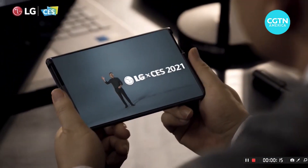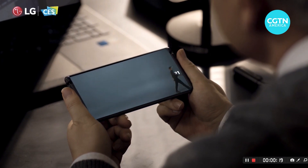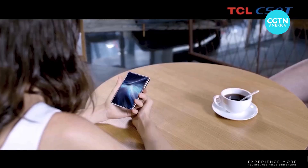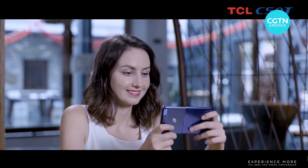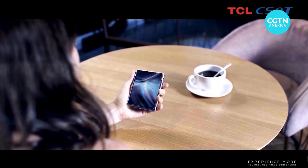Major tech companies like LG got things started by teasing viewers with a glimpse of the future — a rollable phone. A similar concept was given more concrete details at an event by TCL. The Chinese company showed off a phone that could expand in size with a tap of the finger.